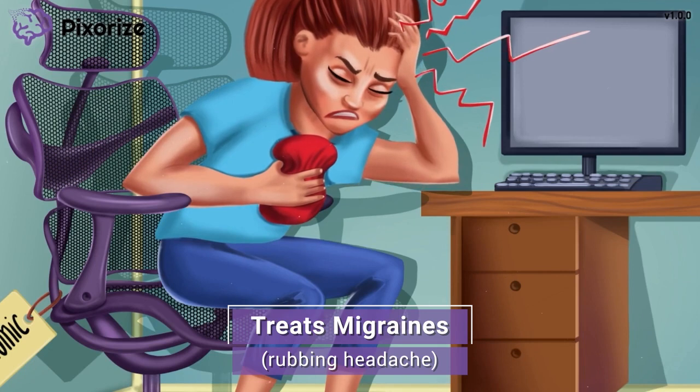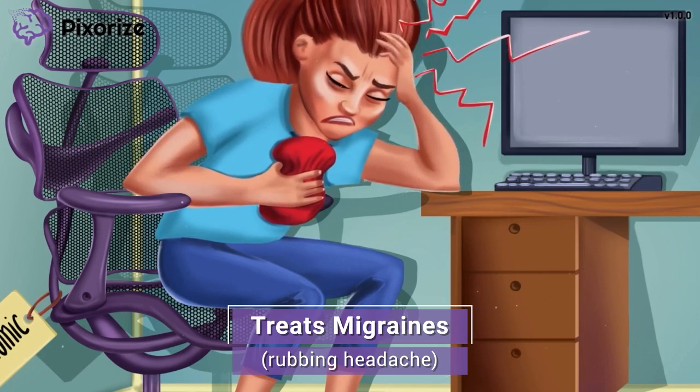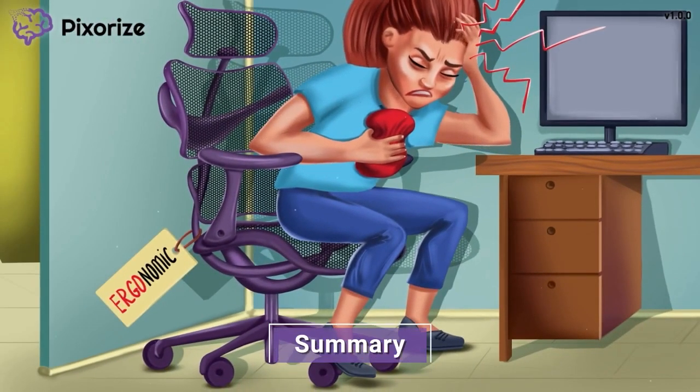It's worth noting that ergotamine is not a regularly taken medication. Instead, this drug is taken at the onset of the migraine to try to minimize the duration and severity of symptoms.